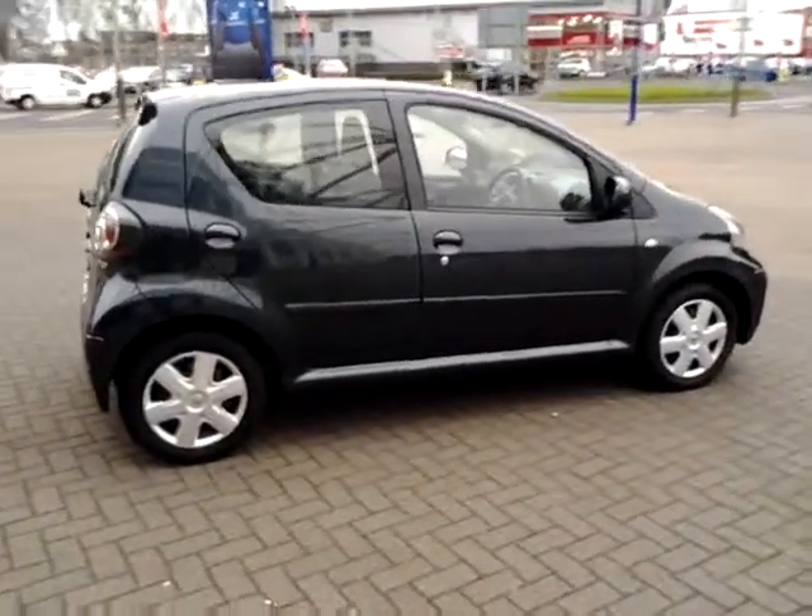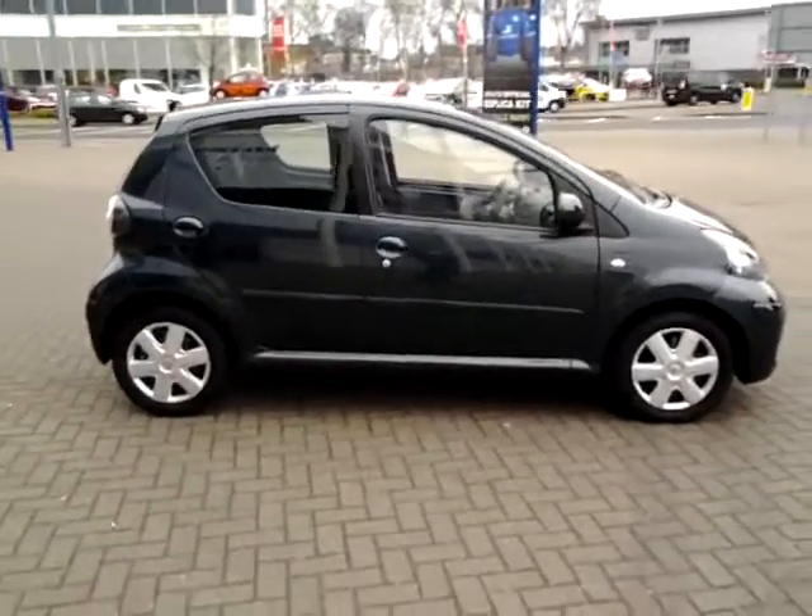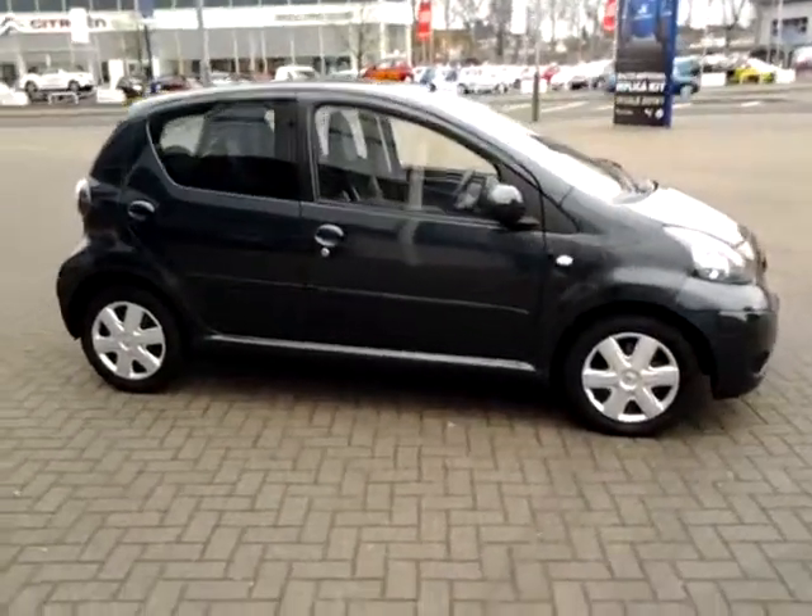Should you require finance on your next vehicle purchase, we have some competitive rates to offer, so please take a look at the examples provided.